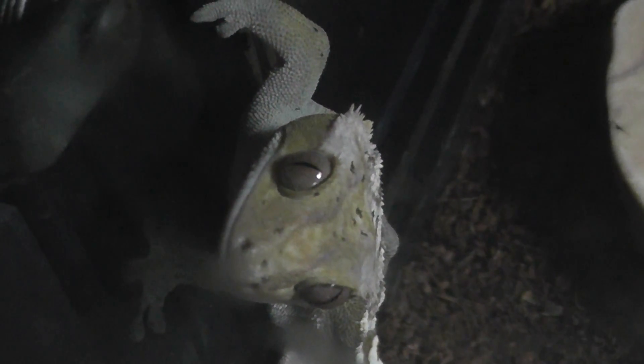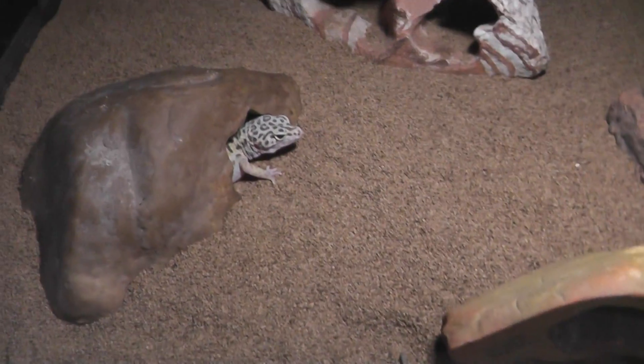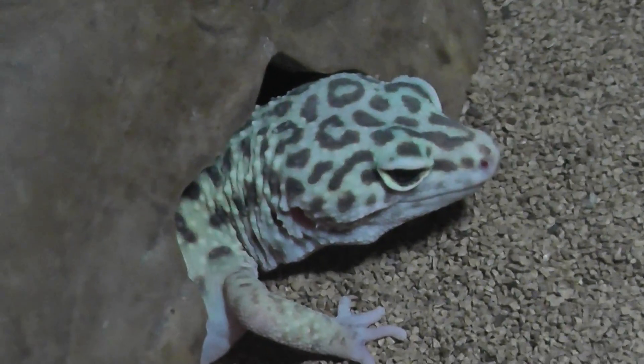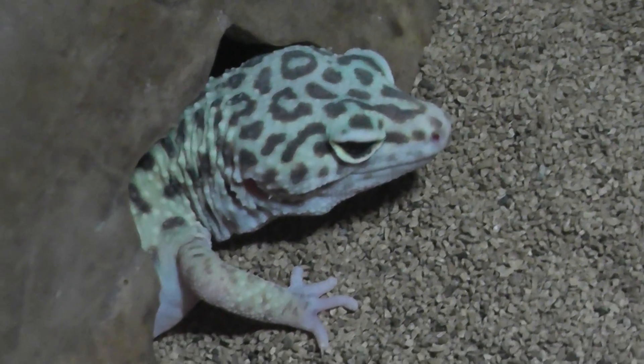He's in a little difficult spot. Let's see if I can get a close up of the face again. He spotted me — I'm getting attacked! Thinks I'm a big cricket. But that's the crested gecko and the leopard gecko at Forest Park Zoo. Signing off.